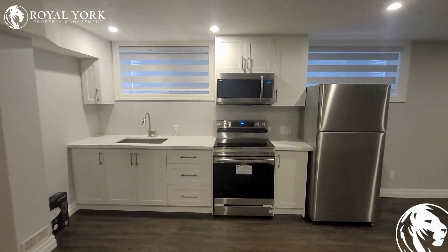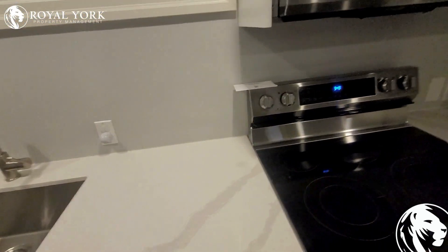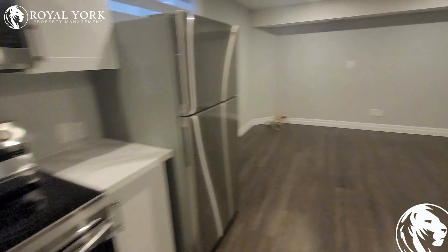This is your kitchen. Everything is brand new. You get stone counters and self-closing cabinets.